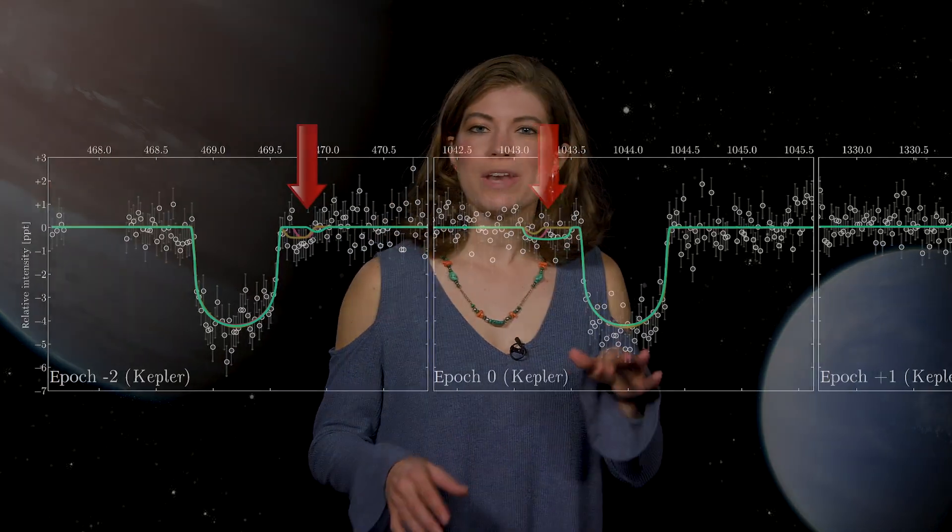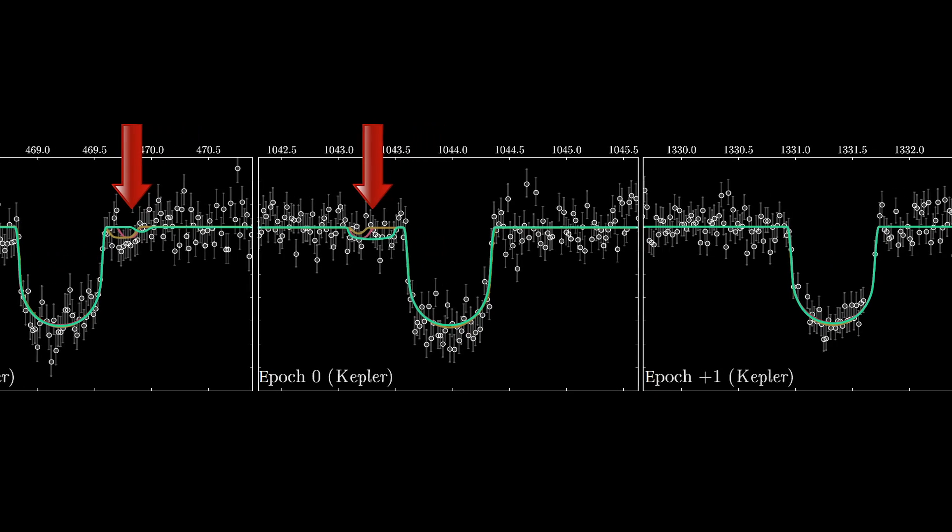Making transit measurements and processing the data into a light curve can be very tricky, though, so scientists need to observe multiple transits in order to get convincing evidence of an exoplanet or an exomoon. Out of the 284 planets the team looked at, they found one planet with an extra wobble in its light curve that might be a moon.